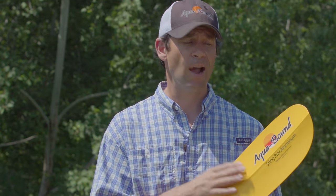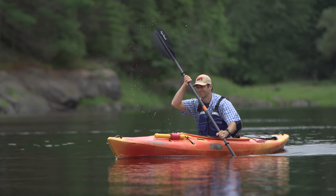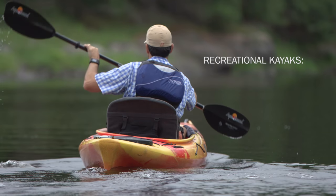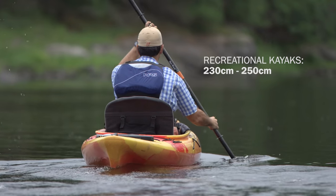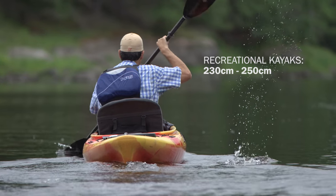For most people, a great starter paddle is one of Aquabound's Stingray models, because the blade size and shape make it a really nice all-round style. When it comes to length, if you're paddling a recreational kayak, which are generally over 29 inches wide, you'll want to use a paddle between 230 and 250 centimeters. The taller you are, the longer your paddle should be.